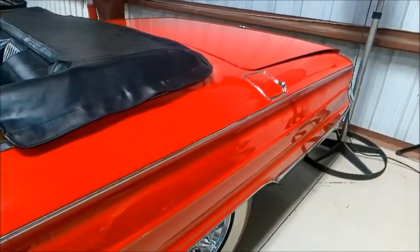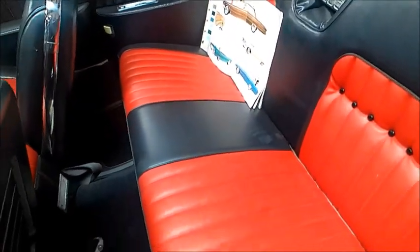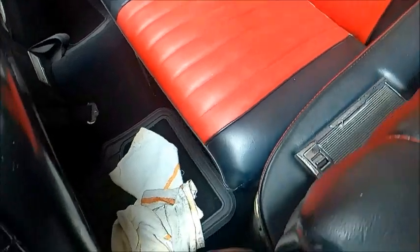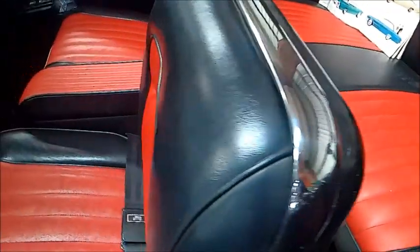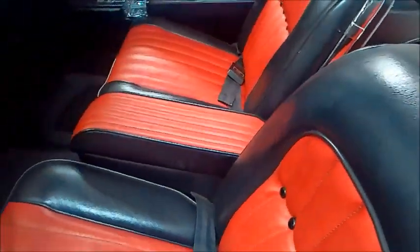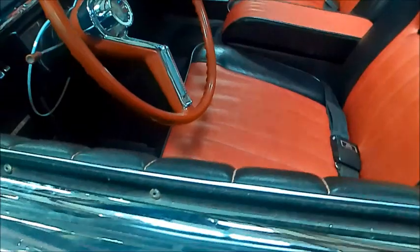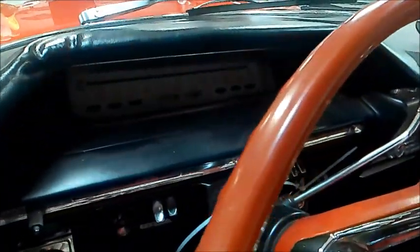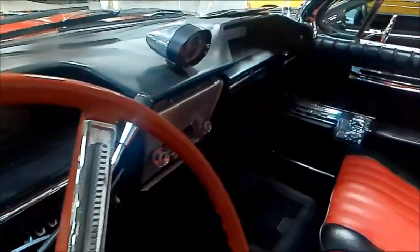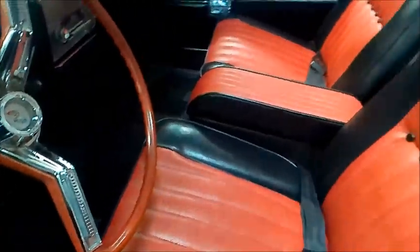This was a big styling change in 1961 throughout General Motors — the cars appeared much trimmer than the previous year. I like the red and black combination here, and they even covered the console top. The Buick instrument panel always nice looking. Notice the clock there on top of the dash.